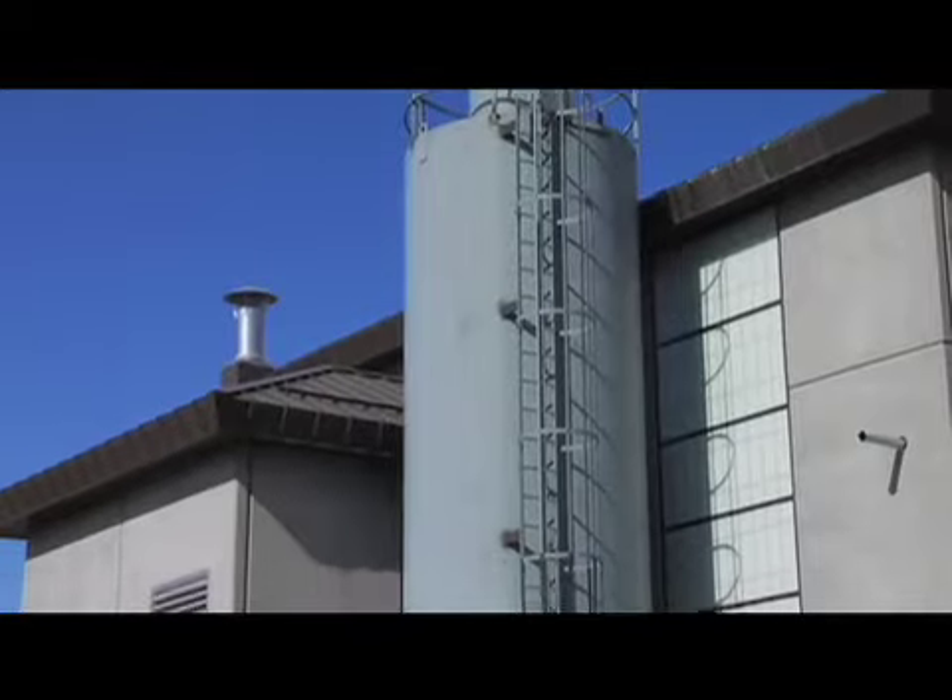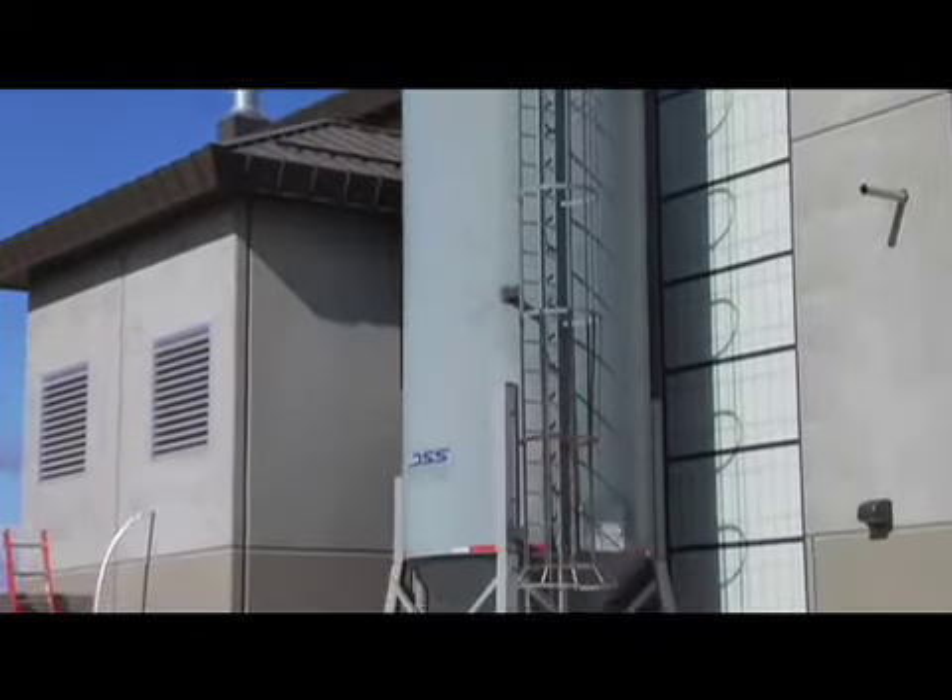The wastewater facilities plan takes a look at the current facility and projects where we're going to be in the next 25 years. The last Headworks at the wastewater facility was built about 25 years ago, and this one should give us another 25 years for growth in our community. With this new facility, we'll be able to compress and take out more water out of the screenings material, which will result in fewer trips to the landfill.